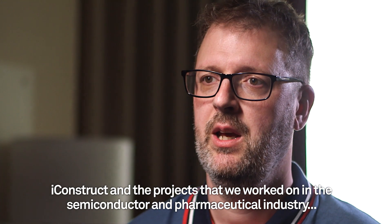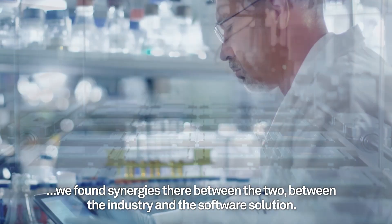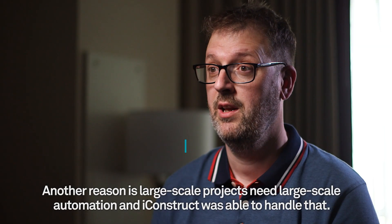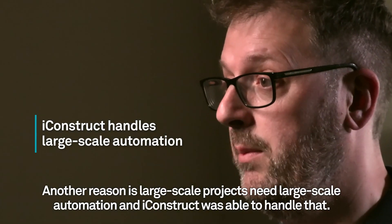With iConstruct and the projects that we worked on in the semiconductor and pharmaceutical industry, we found synergies there between the industry and the software solution. Another reason is, large-scale projects need large-scale automation and iConstruct was able to handle that.